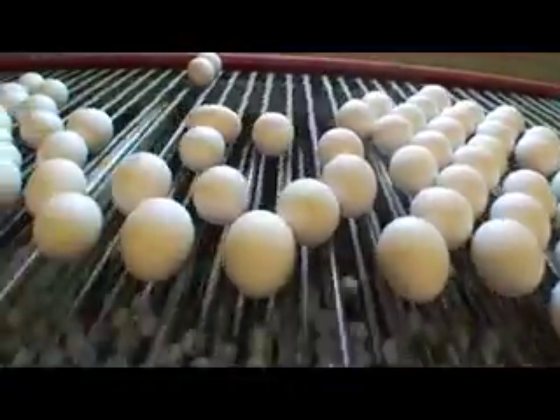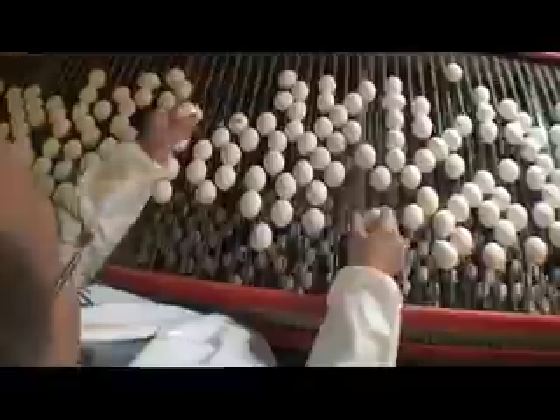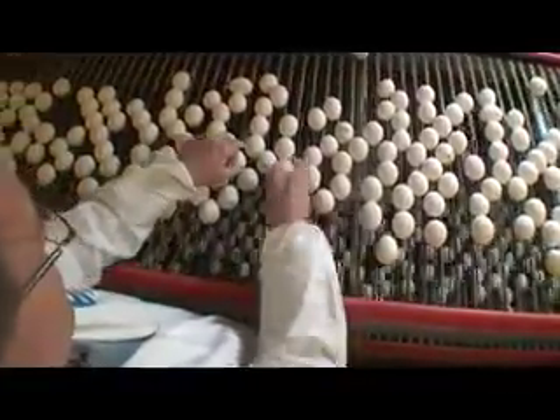Different birds lay different color eggs, and you can get birds that lay brown eggs too. There's no nutritional difference between a brown egg and a white egg — it's just the difference in the pigment that the chicken adds to the shell.